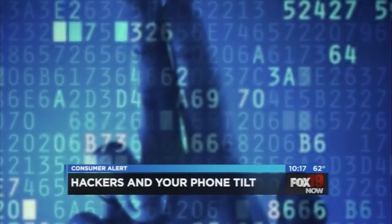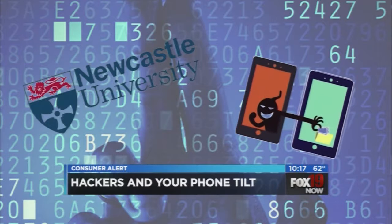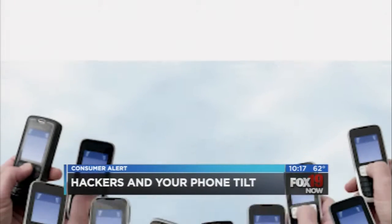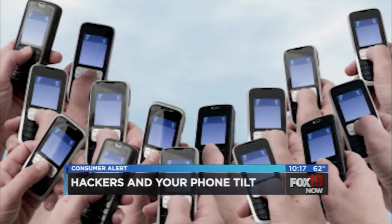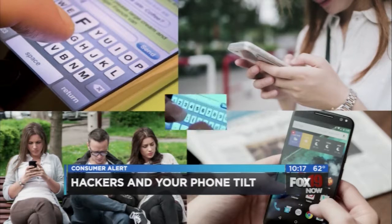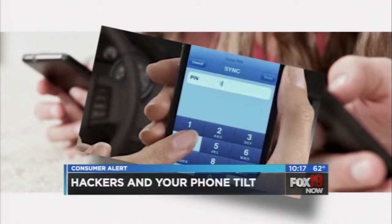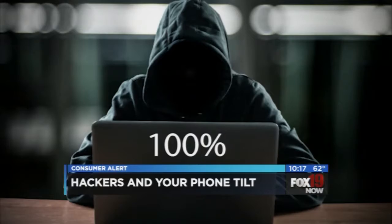This sounds like something out of a sci-fi movie — hackers able to access your PIN numbers, your passwords, and more, all from how you hold your phone when you type on it. New research shows this threat is very real. Cyber researchers at Newcastle University in the UK say malicious websites and apps can spy on you and collect sensitive information using the motion sensors in your smartphone. Those sensors analyze the movement of the device as you type in information, and researchers used that sensor data to crack four-digit PINs with a 70% rate of accuracy on just the first guess. By the fifth guess, they had a 100% accuracy rate.